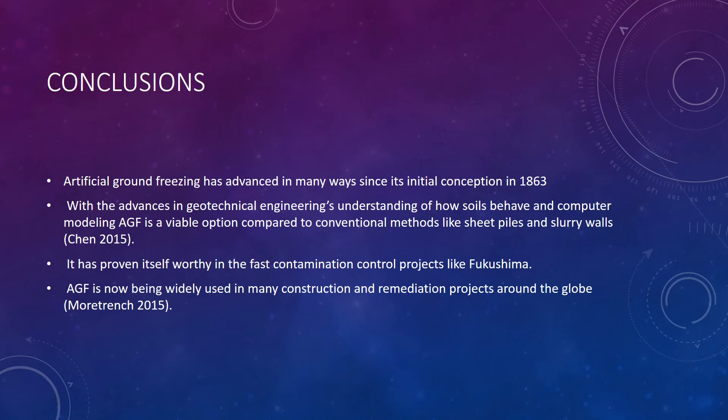Artificial ground freezing has advanced in many ways since its initial conception in 1863. With the advances in geotechnical engineering's understanding of how soils behave and computer modeling, AGF is a viable option compared to conventional methods like sheet piles and slurry walls. It has proven itself worthy in fast contamination control projects like Fukushima. AGF is now being widely used in many construction and remediation projects around the globe. This concludes my presentation — I hope you found it informative. Have a wonderful day.